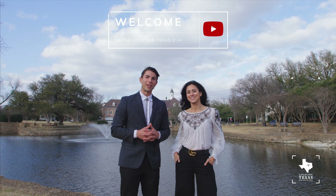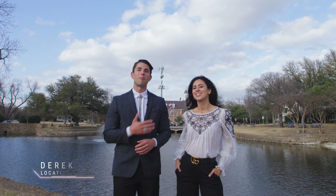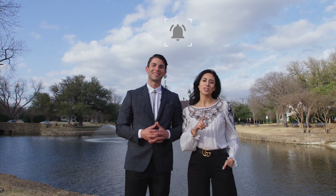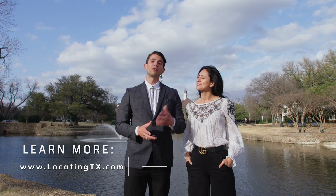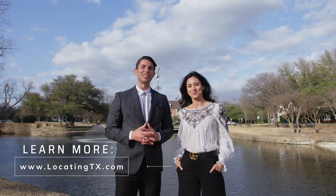Welcome to the Locating Texas channel! My name is Derek and my name is Amy. Don't forget to hit that subscribe button and click the bell icon so you can get notifications every week when we post new videos. If you're moving to Texas, make sure you visit our website and fill out the survey so we can help you and your family make a smooth move to Texas.